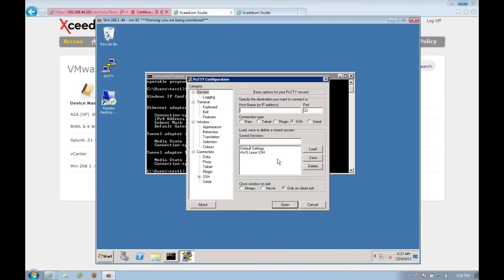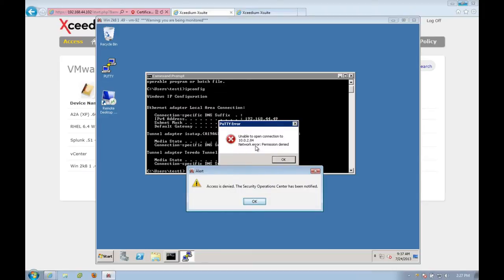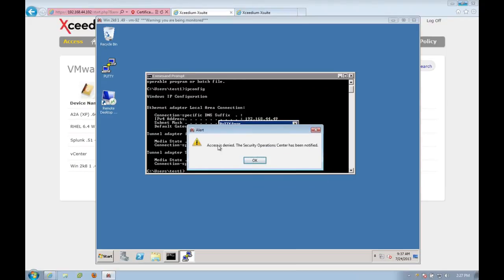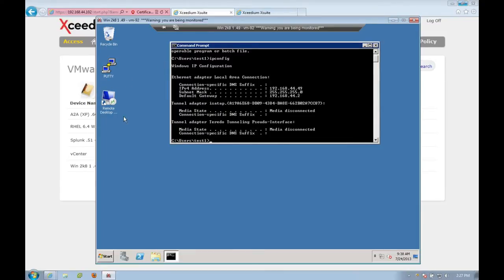One of the core use cases I like to demonstrate is: while I'm connected to this Windows 2008 server, launching PuTTY and actually trying to connect out into AWS through PuTTY for an SSH connection. When I do this, there's a PuTTY error saying connection to that resource is not possible, and then an XSuite error that says in a customized message that access to that particular resource over that particular protocol is denied and that the Security Operations Center has been notified. There is built-in email alerting, built-in syslog generation so you can forward these logs to your SIEM tool, and we also can send these alerts via SNMP.